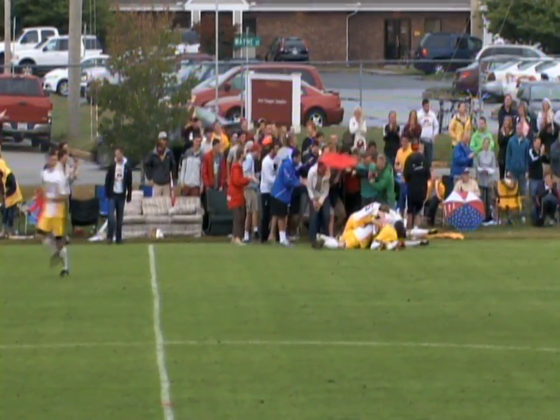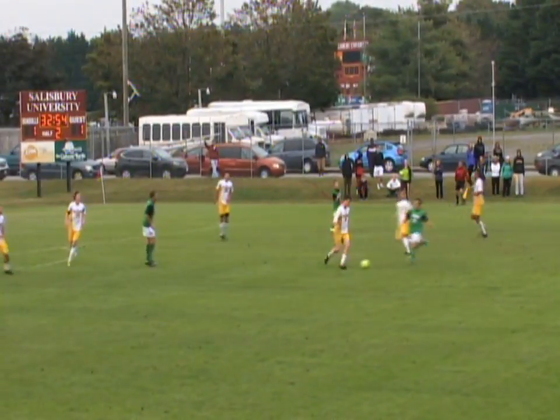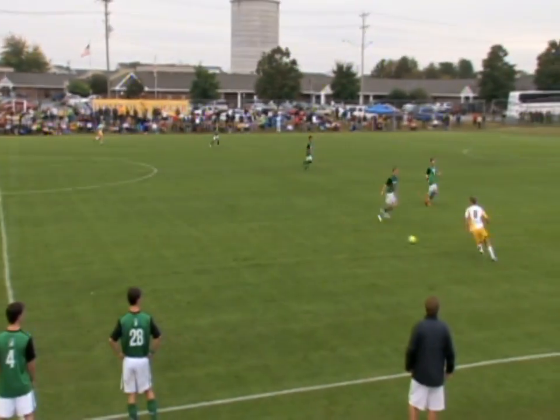And it's Tanner East who does a little belly flop. But again, York's on the attack. But Salisbury is right there as Perry pushes it upfield to Sharp.